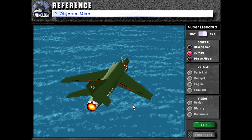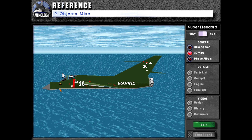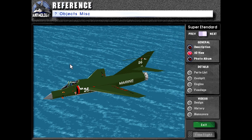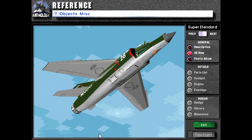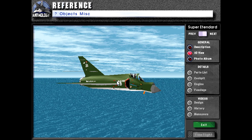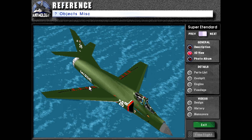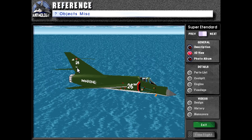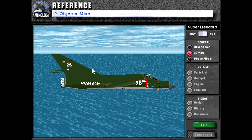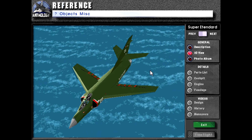Here we can see the infamous Super Étendard, which mostly got its fame through attacking the British fleet when Argentinian Super Étendards used Exocet missiles to attack the British Naval Task Force in the Falklands War. It's mostly out of service with Argentina right now because they can barely fund anything resembling armed forces — they've got a severe budget crunch.